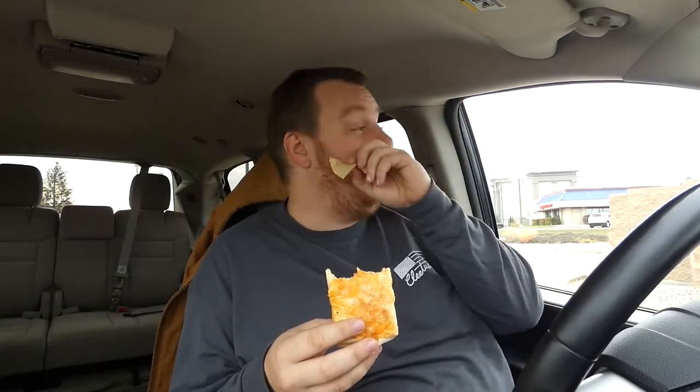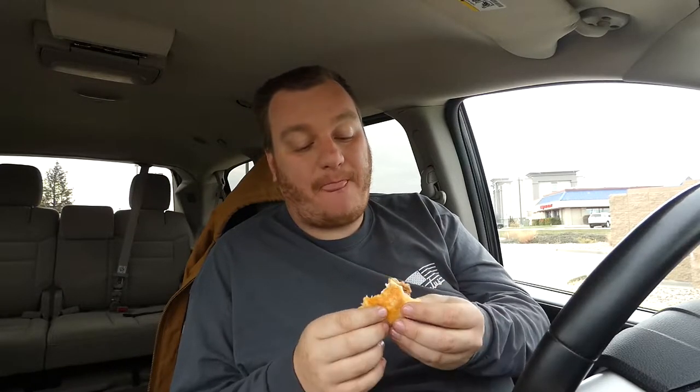I never did understand why this was the replacement for the grilled stuff burrito. The XXL grilled stuff burrito was by far one of my favorite things on Taco Bell - I didn't care it cost eight dollars, I was buying it every time. And those chips are horrible. I don't know if I'm gonna be able to do the nachos - the chips are stale. I mean the burrito is good, I love the sauce.